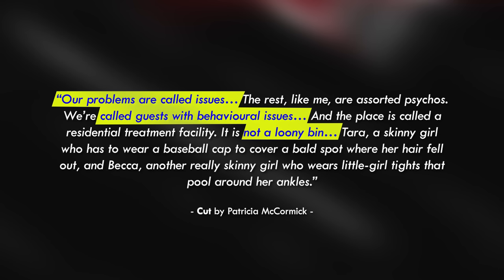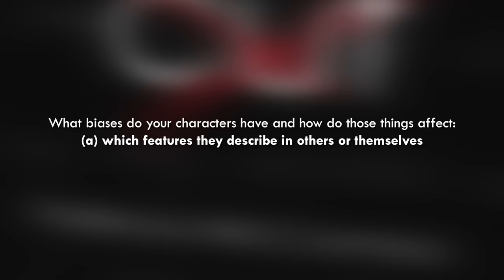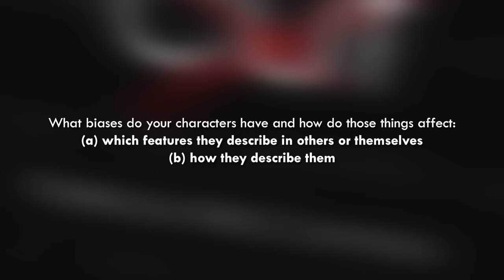A big part of Kelly's arc in this story is coming to see herself as more than that label, and these character descriptions help set that up. McCormick shows you can give descriptions of really standard bodily features, but the description is really about communicating Kelly's struggles. In both cases — the wife's craving and Kelly's psychological state — how someone else is described is used to characterize the narrator. What biases, concerns, jealousies, and memories do your characters have? And how do those things affect which features they describe in others or themselves, and how they describe them?